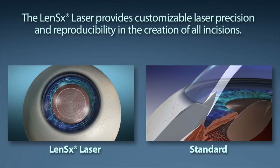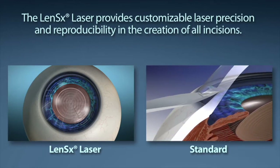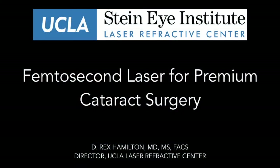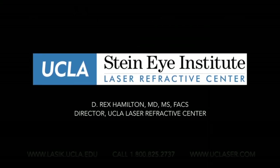This is in contrast to standard surgery where we use a scalpel to make our incisions into the eye and also to treat astigmatism. Again, a whole new level of precision is achieved through using the laser in premium cataract surgery. We look forward to seeing you at the UCLA Laser Refractive Center to assess your candidacy for premium cataract surgery.